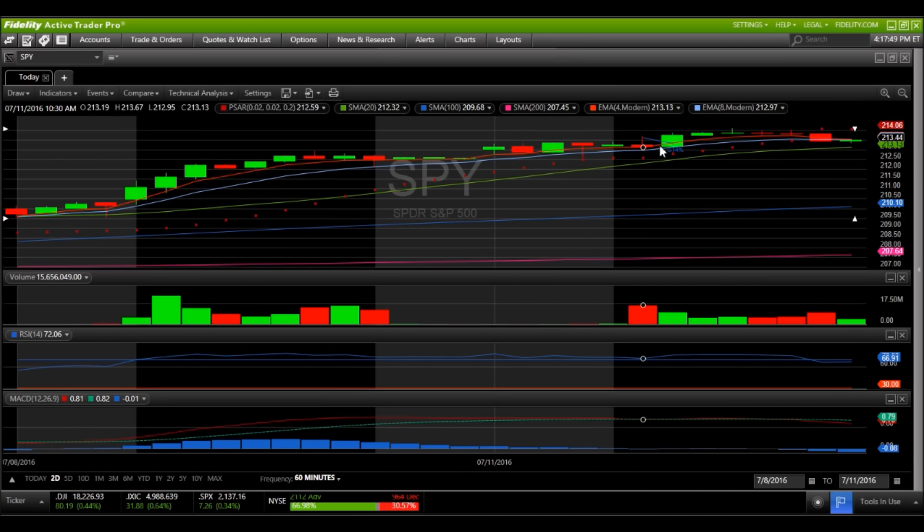We had a bearish reversal candlestick to start the day, it was negated, bulls showed up in a big way and hit new highs. Then we got a bearish reversal — a gravestone doji. This is when I started paying attention because we had a bearish MACD cross on the verge of happening. Bearish reversal gravestone doji tells me to start paying attention — it doesn't mean sell bullish positions or go in on bearish positions, just means start looking for more signs.